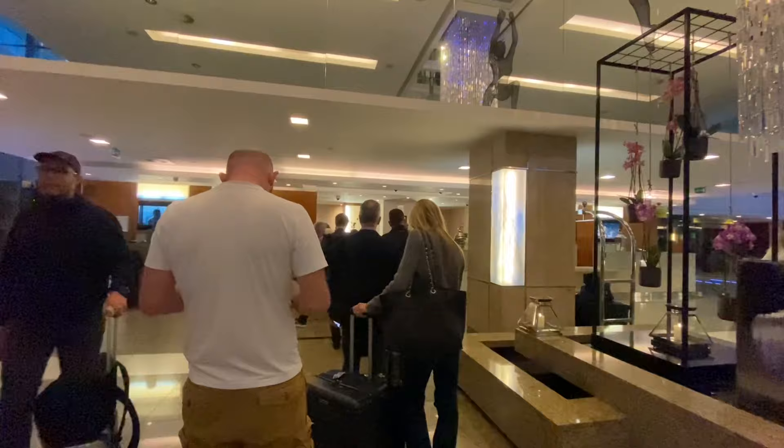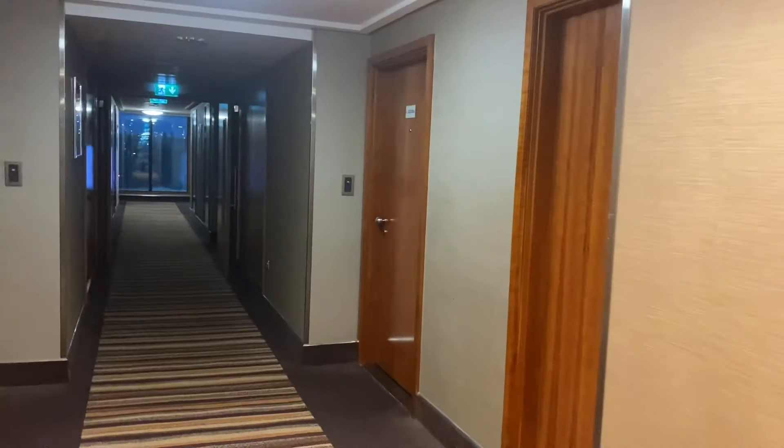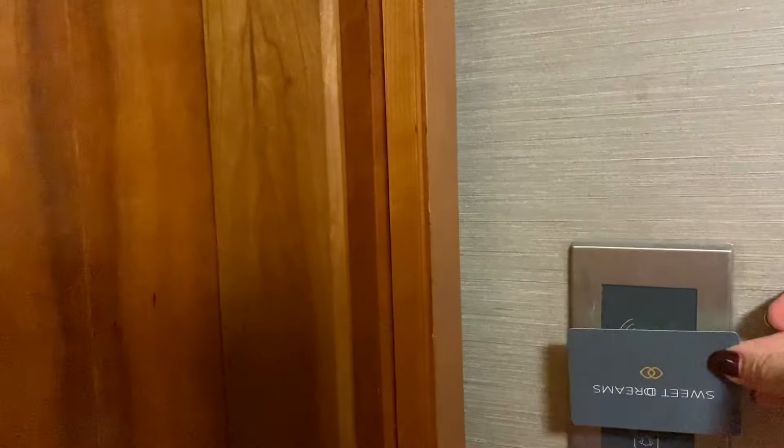Yes, there it is — the Sofitel Hotel, literally just there to the left of the lift. This is reception and there is a line. Here's my room, 6206.